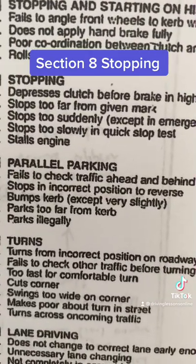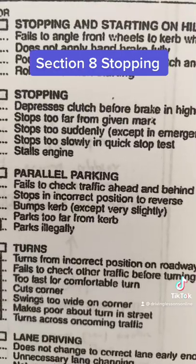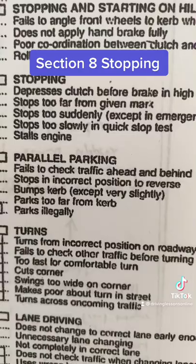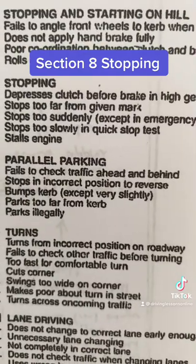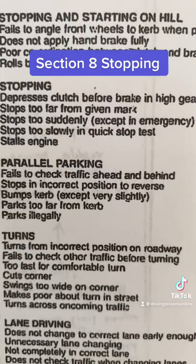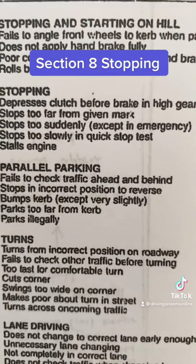You must progressively brake while at the same time down-changing. Your left foot's not allowed to know what your right foot's doing — that's really important. That's in a manual car. Obviously, in an automatic, it's easier — you start to press the brake early and approach the intersection as smoothly as you can.